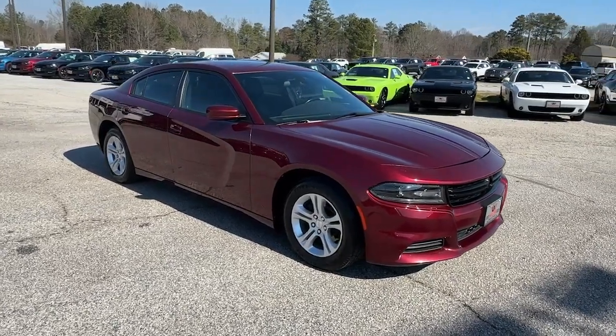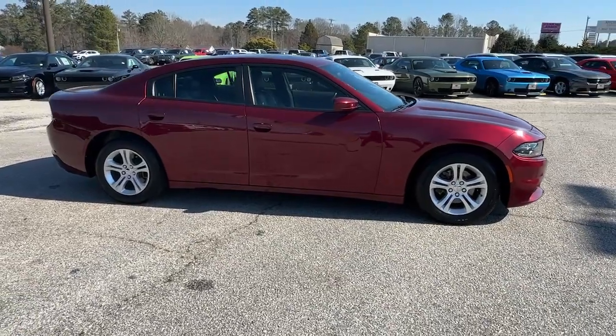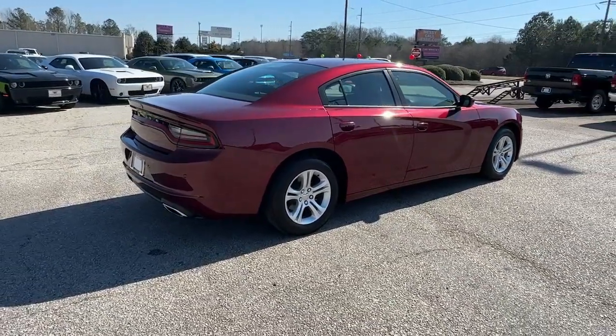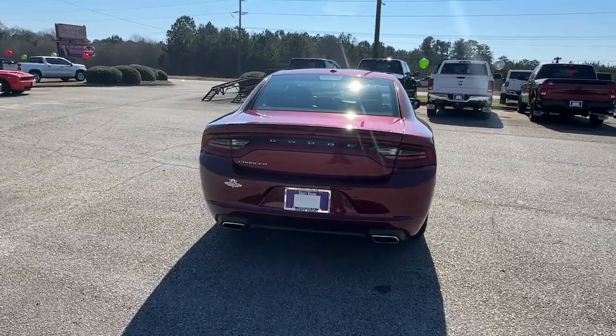Take a moment to check out the 2020 Dodge Charger. With less than 70,000 miles on the odometer, this vehicle stands out from the rest. The Charger delivers all the power and excitement you want in a muscle car, and the safety features and convenience you need for the daily drive.